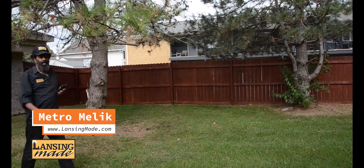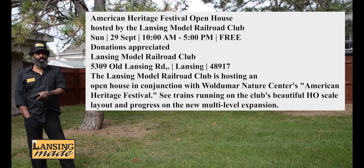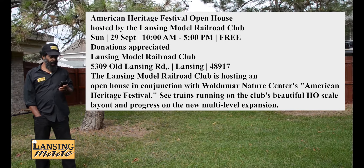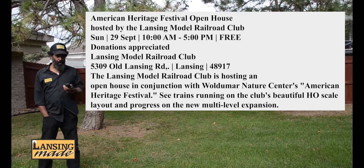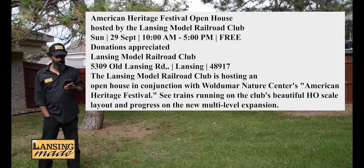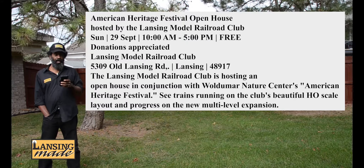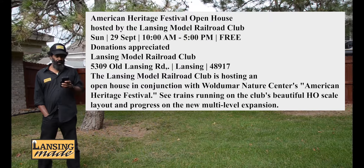Champ is here, Metro Malik of Lansing Made, LansingMade.com. In conjunction with the American Heritage Festival open house at Woldemore Nature Center is the Lansing Model Railroad Club open house at the Lansing Model Railroad Club building. They're hosting their open house and you get to see their trains running on the club's beautiful HO scale layout and the progress on the new multi-level expansion.